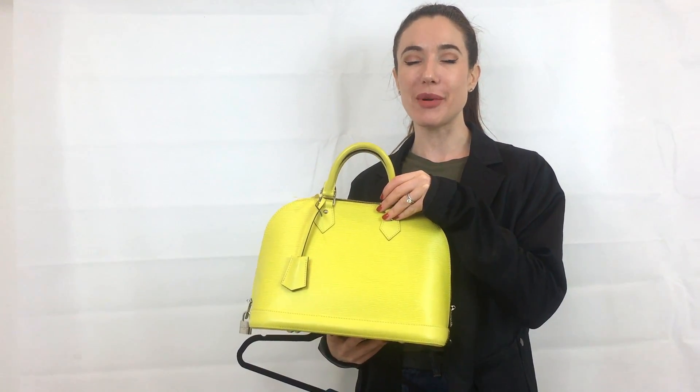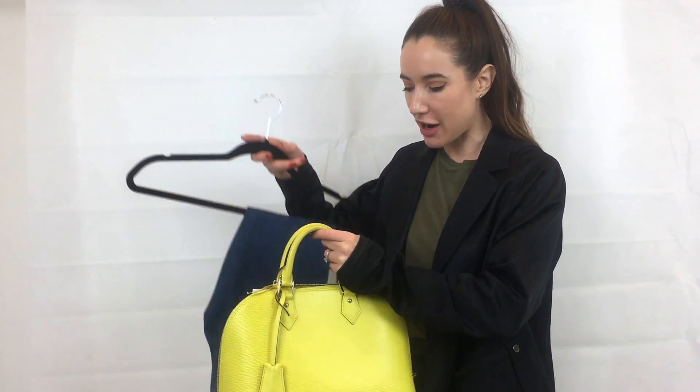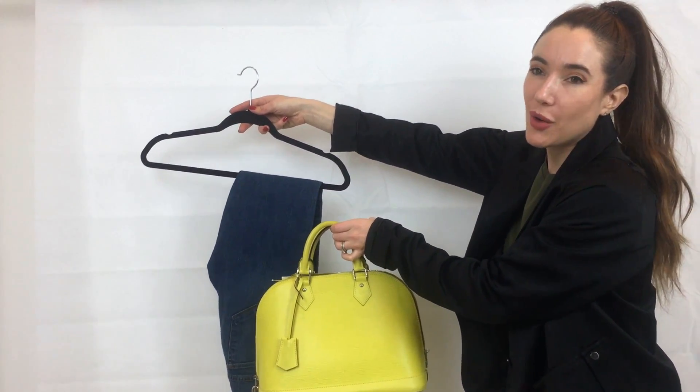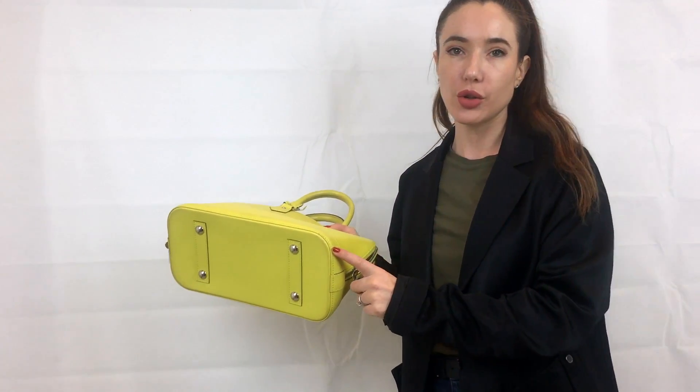A bright pop of color in the summer looks so great. Paired with white it looks beautiful, and I've pulled a pair of jeans so you can see it next to the blue, white, and lime of the bag. Really great also with neutrals — any trench coats in a neutral color work so nicely, just adding that pop of color.